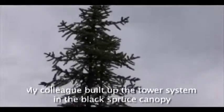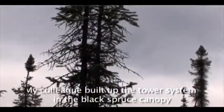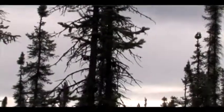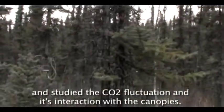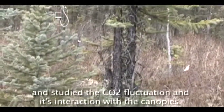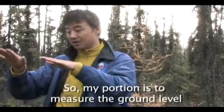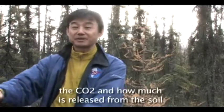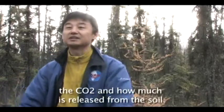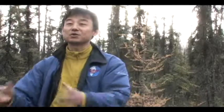My colleague built up the tower system. The tower measures the interaction between the black spruce canopy and the atmosphere — how much CO2 changes. They captured that data. My portion is to measure the underground level and just above the atmosphere, and how much CO2 is released from the soil and the soil components.